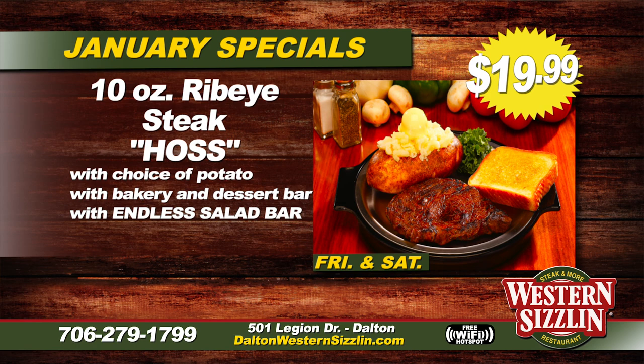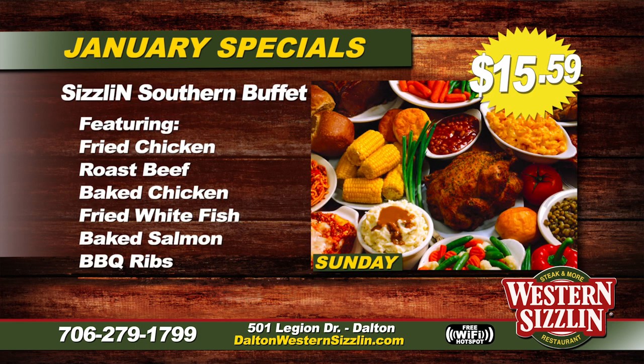Kicking off the weekend, Friday and Saturday we have our 10-ounce Ribeye steak — we call it the Hoss. It comes with your choice of potato, bakery dessert bar, and endless salad bar for only $19.99. And on Sunday we have that big buffet with fried chicken, all those proteins — roast beef, fried fish, pork ribs, baked salmon, chicken livers — plus all those side vegetables, and that is $15.59.